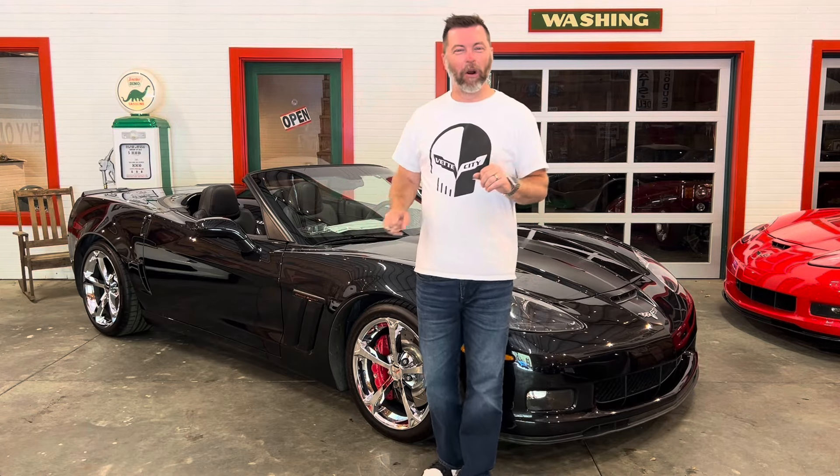Hey guys, Barry, Vette City. I cannot wait to tell you about this gorgeous 2012 Chevrolet Corvette Grand Sport Convertible in the Centennial Edition — one of 528 made.